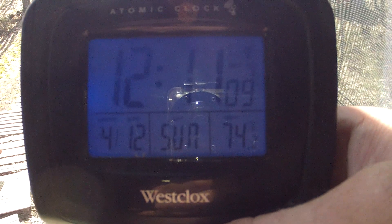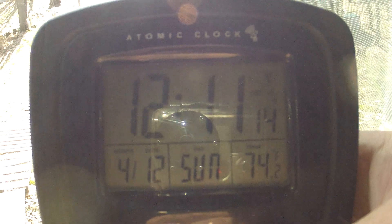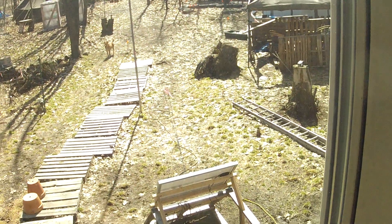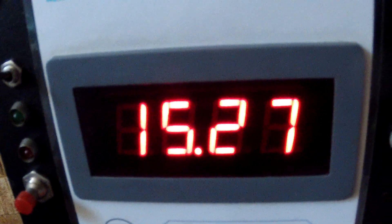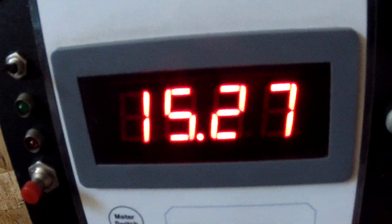It is 12:11, April 12th, Sunday, 74.2 degrees at the battery station. There are our solar panels down there. Let's bring you over here and show you the battery bank. There's the wind turbine — the one light on means there's power coming off the turbine at the moment. When there are two green lights, there's power coming in. Right now the batteries are sitting at 15.27.